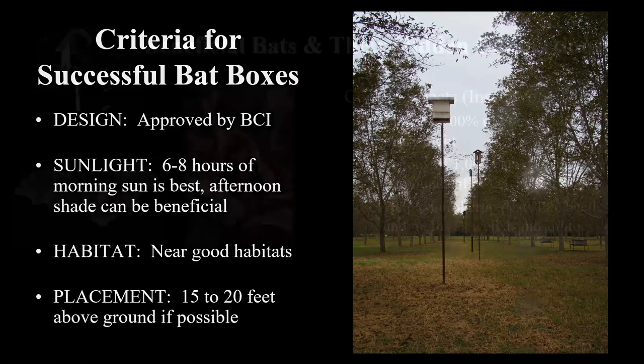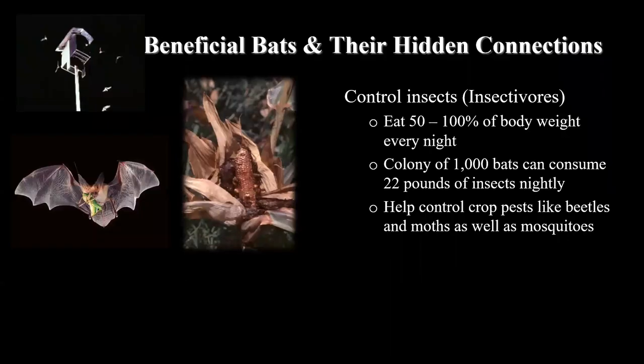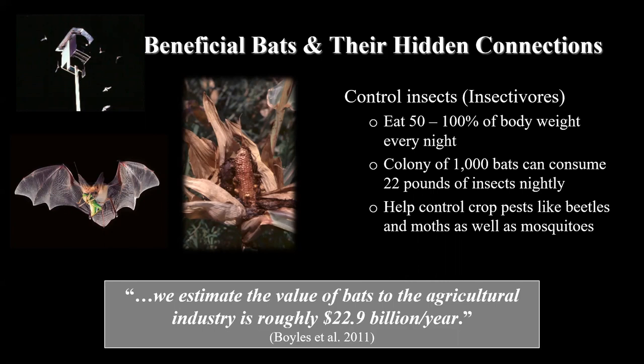Bats are connected to us as a natural pest control. One bat can eat half to almost their entire body weight in insects in a night, and a relatively small colony of bats can do a lot of damage to insect pests that damage our crops, like the corn earworm moth. It's been estimated that bats could be worth roughly 23 billion dollars a year to the agriculture industry, and they directly impact agricultural pest control.